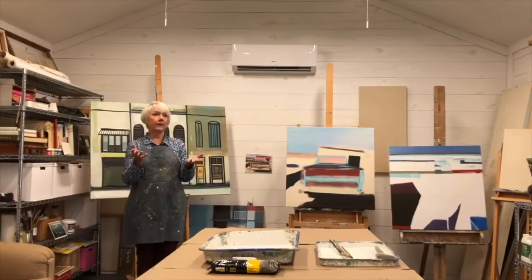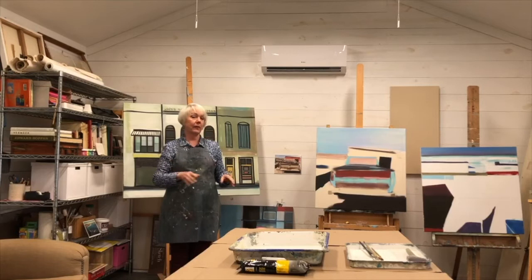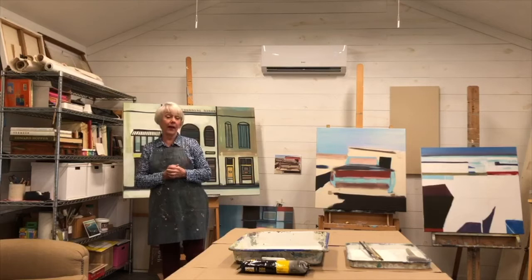I put these on the canvas, but if they become much more than that, I begin to remove areas that aren't important and add things that make it into a balanced composition, and I do that until I'm satisfied.